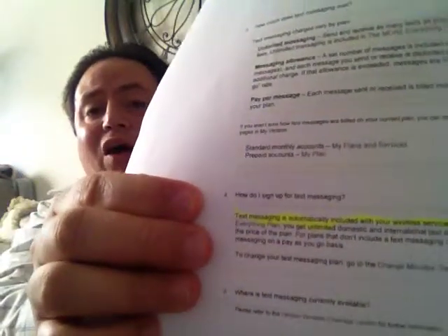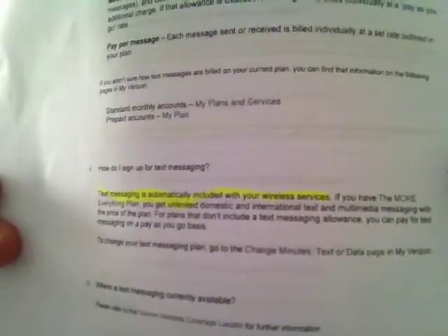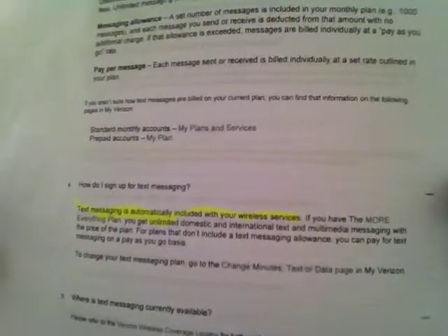It says, how do I sign up for text messaging? And it says right there that the text messages are already included in your plan. Of course, this is all from Verizon Wireless's official website.